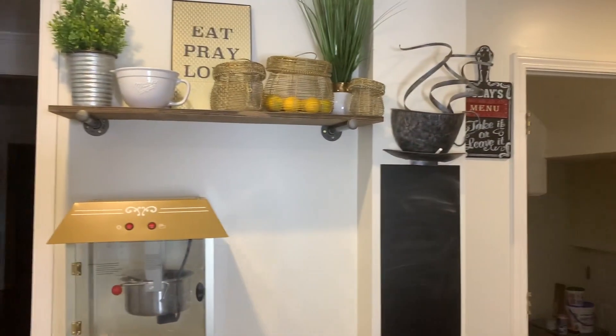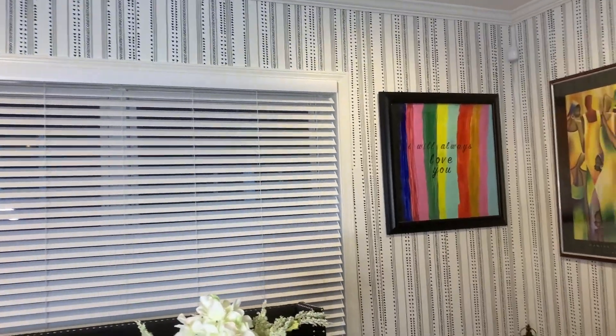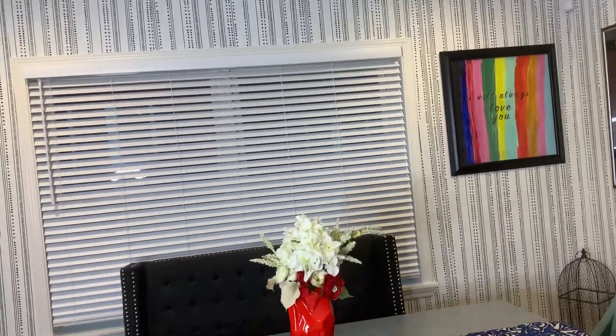And you guys kind of saw this shelf over here that we had, that I did in my last video. I really, really like it. My husband likes it too, and we love the color that it brings into the kitchen.